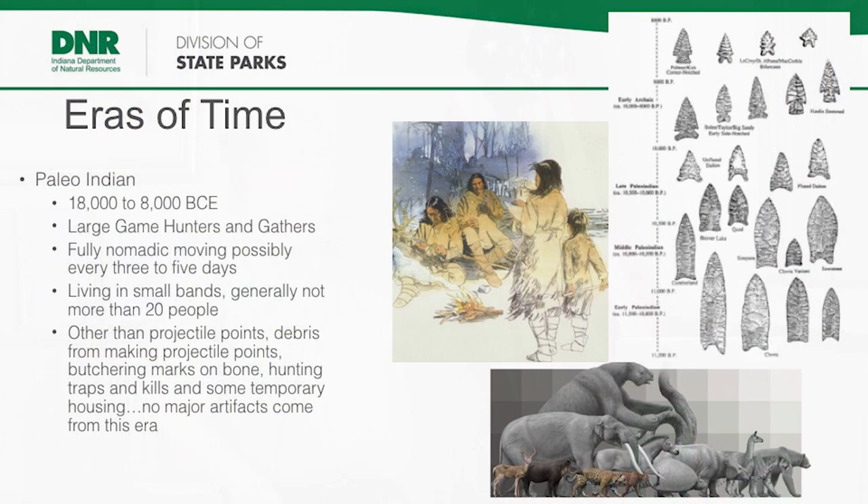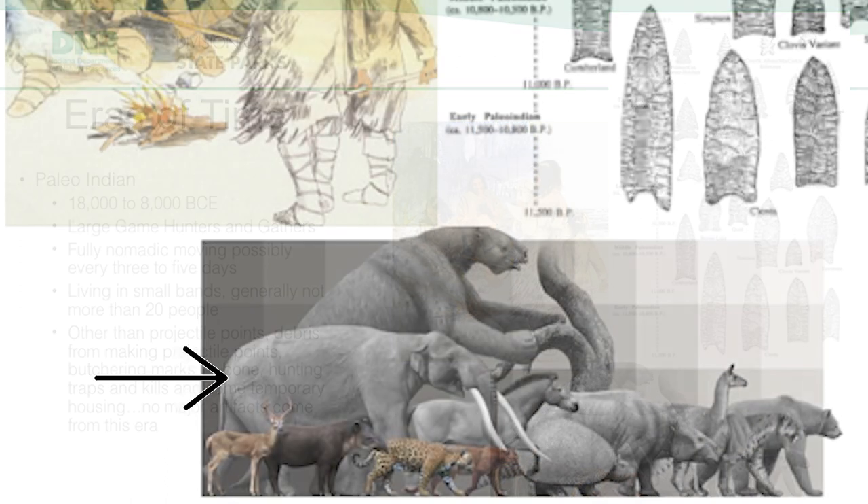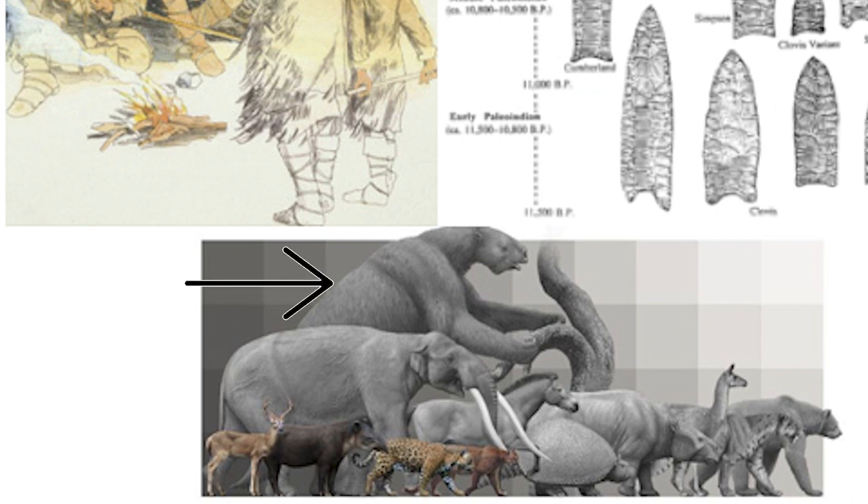Our stomachs are not made to digest cellulose — it would be like eating a maple branch. So when people first got here, they were hunting and gathering. What little they could gather, they did, but their primary diet was about 98% meat. They were hunting large game — those mammoths and mastodons, Jeffersonian ground sloths. When they stood up, ground sloths could be 15 to 18 feet tall — big animals, but they were sloths, so they were slower. People were moving around quite a bit, not a lot of plant life, following animals.